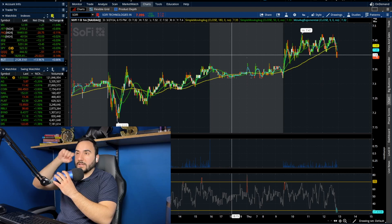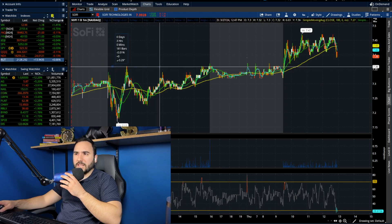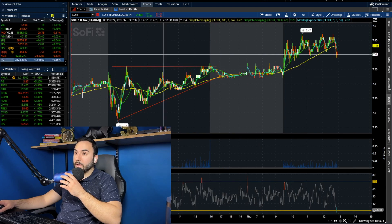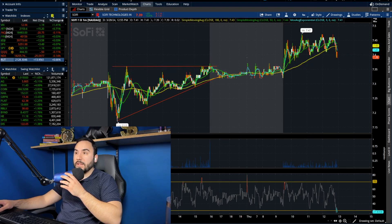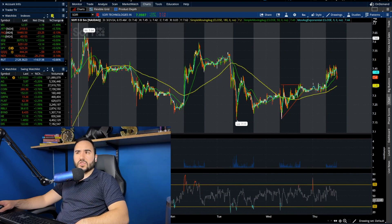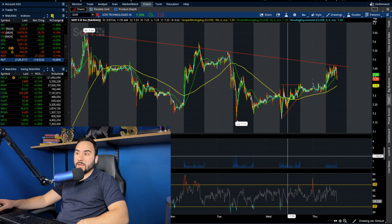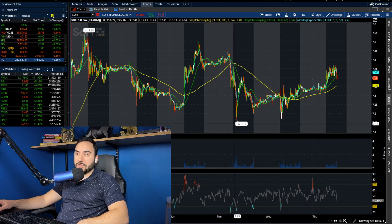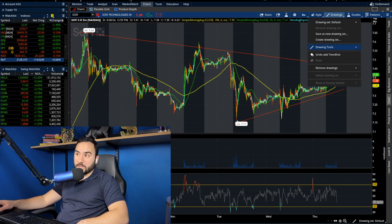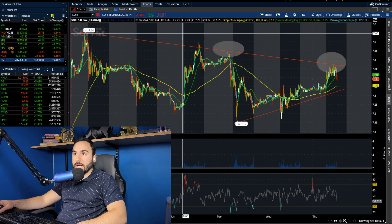So first of all, SoFi took out the highs from yesterday. Yesterday we hit about $7.35, that was the high throughout the entire day. We actually had a triangle heading into close yesterday, which played out — we broke out. So now we're starting to look good on the intraday. On the five-day, not looking super great quite yet. We are seeing a bit of resistance right here, but at the same time we are making higher lows. So we have higher lows being made but also lower highs — in other words, we have a wedge here on this five-day five-minute chart, which you guys can see.